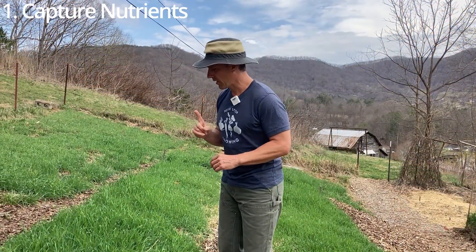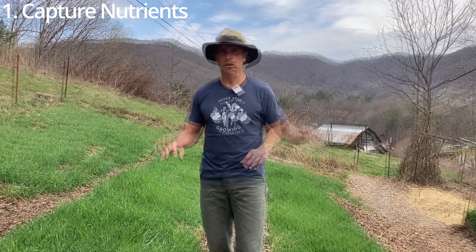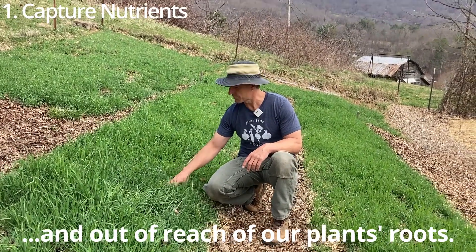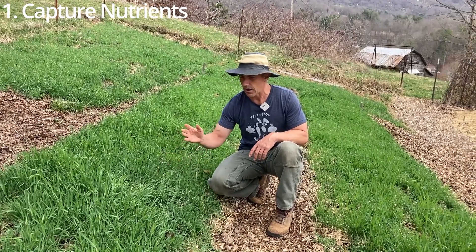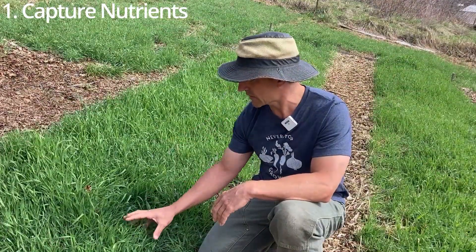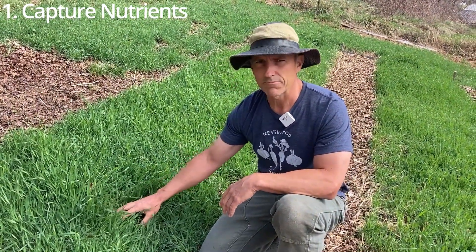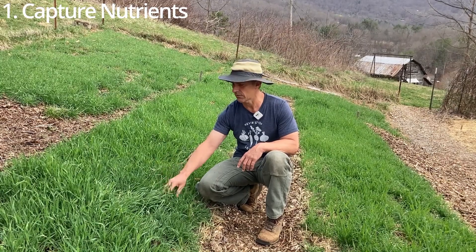Number one: cover crops capture nutrients. Our water-soluble nutrients like nitrogen, potassium, and calcium — especially nitrogen — leach down through the soil with water. Being water-soluble, they filter right down through the soil when it rains. Cover crops, especially grasses and especially ones like winter rye, are outstanding at capturing those nutrients before they leach down. Cover crops capture them, hold them in their tissues while they're growing, and then release them back to our plants when they decay. Winter rye, in some studies, has been found to capture 100% of the available nitrogen.